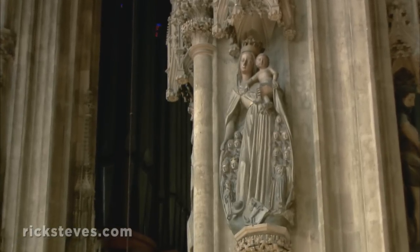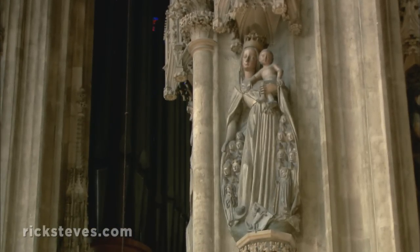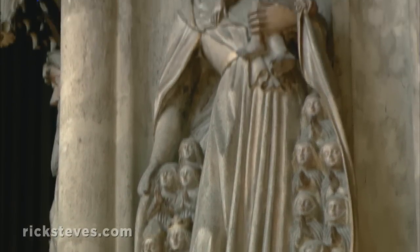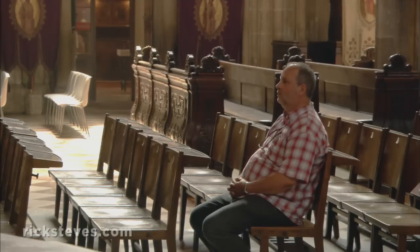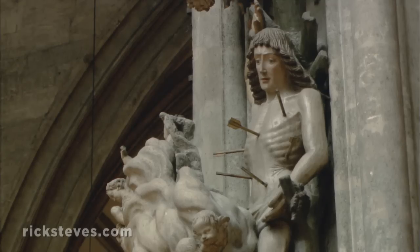In this statue of Mary, called the Madonna with the Protective Mantle, people of all walks of life seek and find refuge in the Holy Mother. Nearby, St. Sebastian, who never goes anywhere without his arrows, reminds the faithful of his martyrdom.